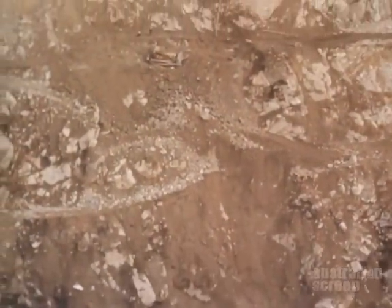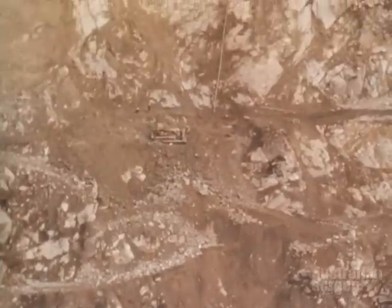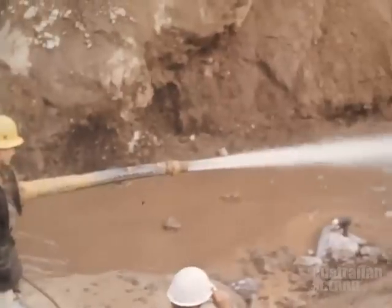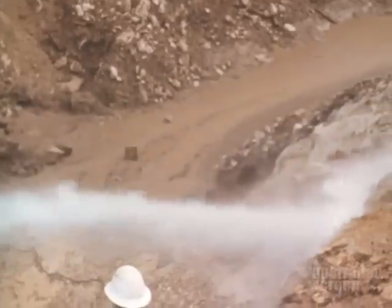Before diversion of the river, excavation had begun on stripping of the upper abutments, starting from the upper parts and working downwards. Most of the overburden was removed by dozers and scrapers, but in some inaccessible places, pockets of weathered material were washed away with high pressure jets.